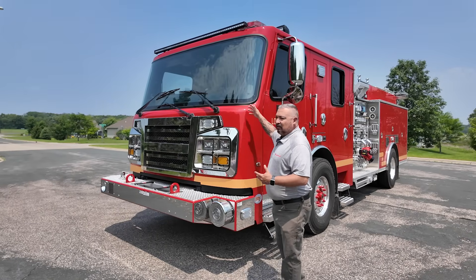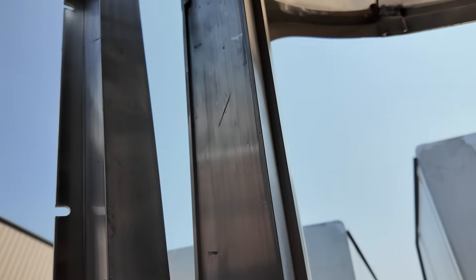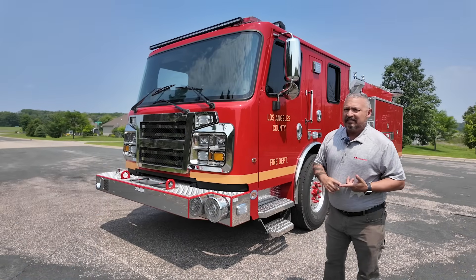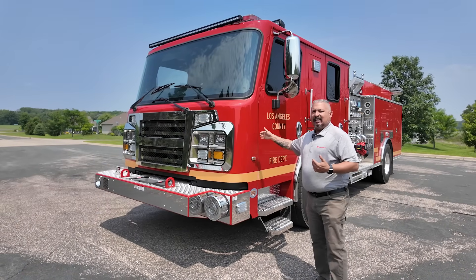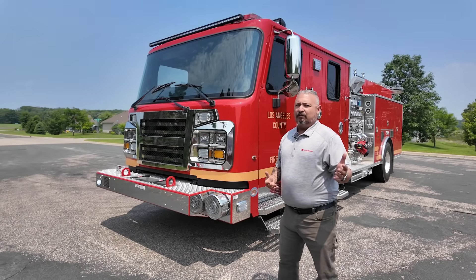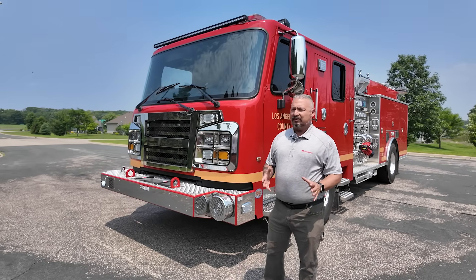With the Warrior, it is built as our traditional commanders are, with an extruded body, and this allows for a 120,000 pound crush test. It's one of the safest cabs in the industry, and then we skin it with 3/16ths aluminum. It really stands up in those unfortunate incidents where these could get into an accident, protecting our firefighters and making sure everybody gets home safe.